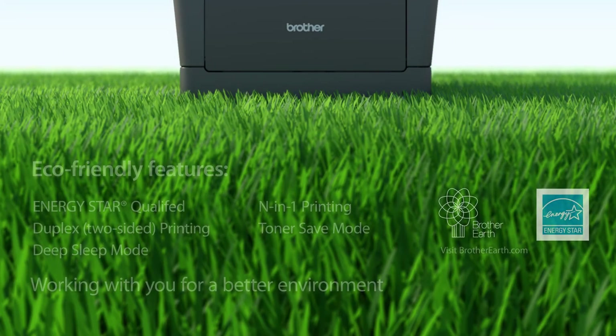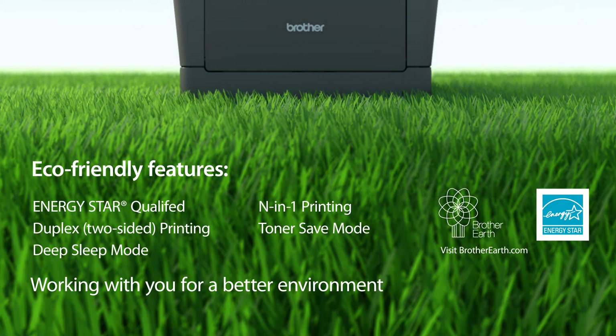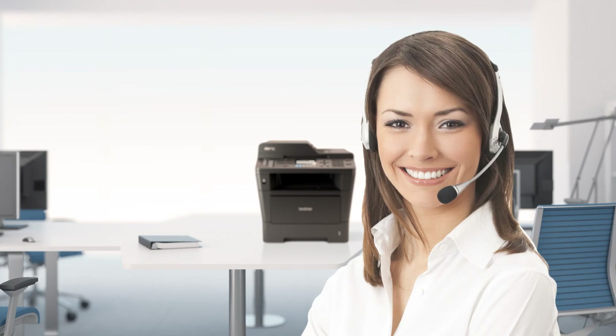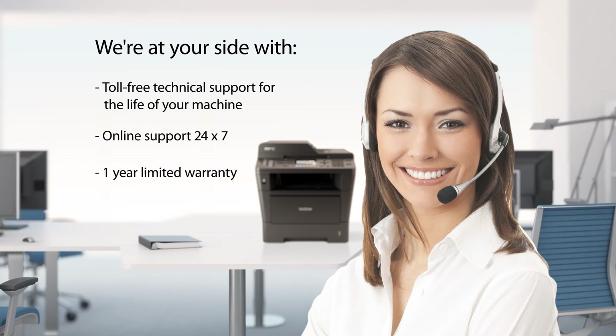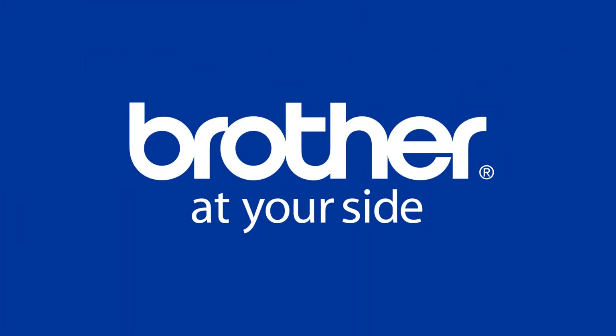The MFC 8510DN offers a number of eco-friendly features as part of our Brother Earth initiative. We're working with you for a better environment. We're at your side with online support and toll-free technical support, all for the life of your product. Find out yourself why 93% of owners are satisfied with the reliability of their Brother laser printer. Brother is at your side.